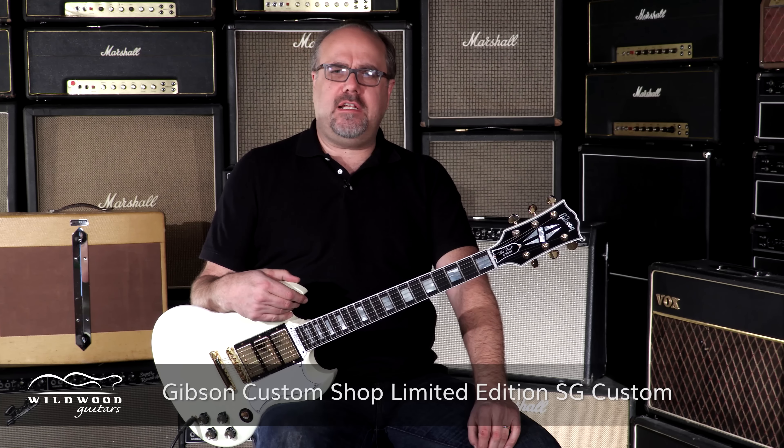Look at this great white speckled bird. Gibson Custom Shop, limited edition SG Custom. Serial number 050061, weighing in at 6.46 pounds. That's awfully light. Classic white is the hue. Glorious tone machine. I love SGs.